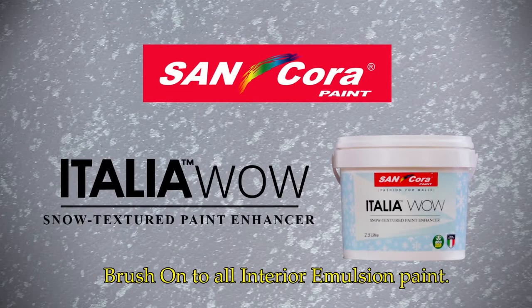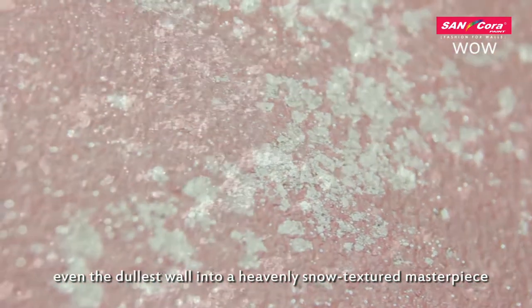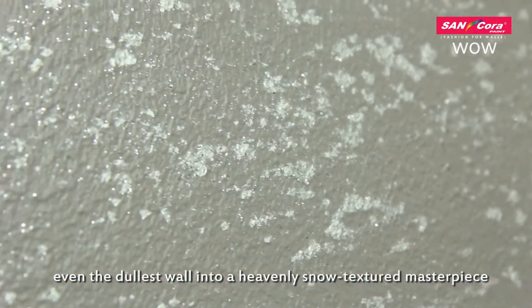Italia Wow Snow Textured Paint Enhancer — the first ever paint enhancer that transforms even the dullest wall into a heavenly snow textured masterpiece.